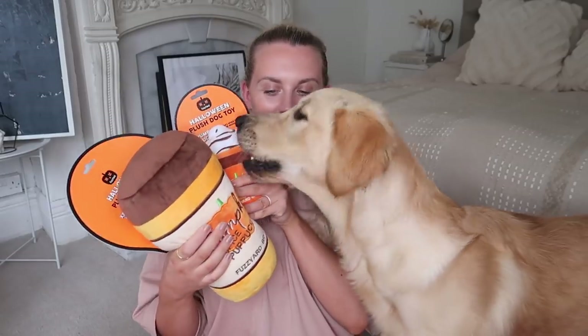I got him two pumpkin spice puppuccino toys — this just melts my heart. This Halloween plush dog toy from Fuzz Yard is £3.99 and the larger one is £7.99. He quite likes his soft toys outside so the bigger ones are better outside. It has a squeaker as well — let's see if he'll come!